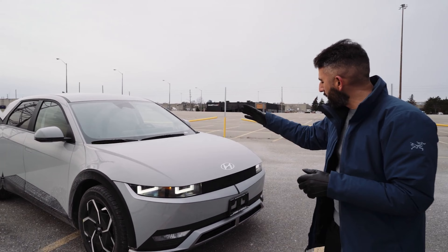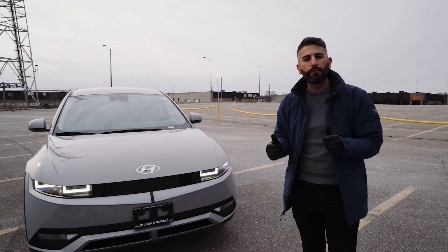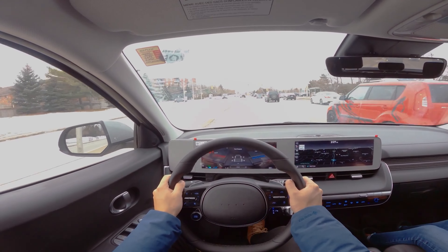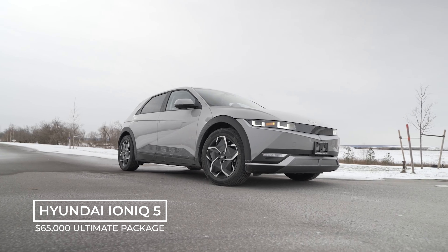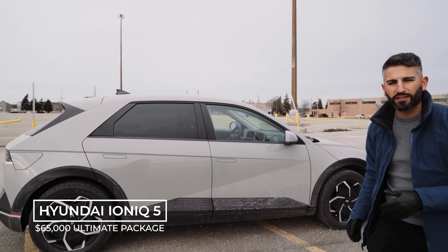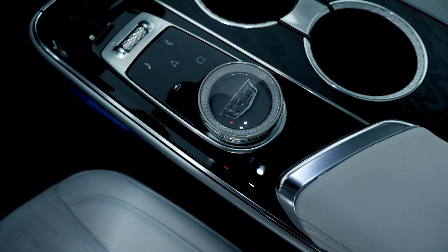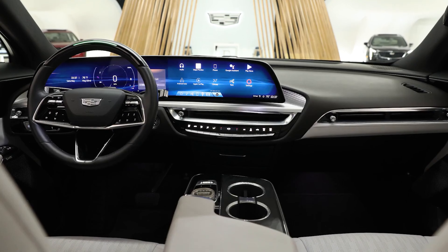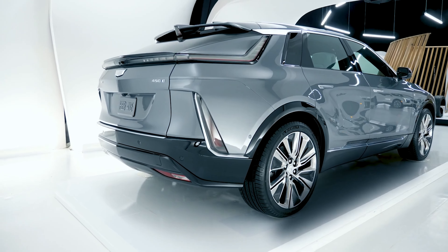The other option was the Hyundai Ioniq 5 — absolutely loved that car, took a test drive, it was phenomenal. But in Canada it was around $65,000 Canadian for the ultimate package, and I thought the interior quality maybe wasn't quite what I was looking for. Then Cadillac came out with the Lyriq, which is definitely underpriced in the market — more of an upscale experience versus the Ioniq 5 for someone wanting a premium experience.